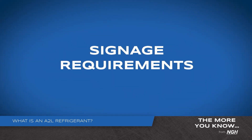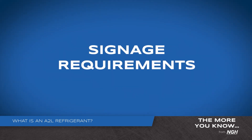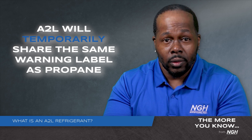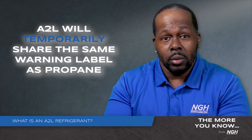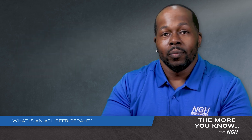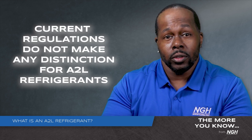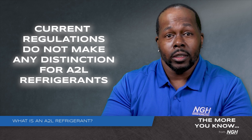Let's talk about signage. Will there be any required on the system to show it's using a flammable refrigerant? Yes. A2L will temporarily share the same warning label on the equipment as propane, which is an A3 on the flammability scale. However, don't let this worry you. Currently, U.S. regulations don't make any distinction for A2L refrigerants, so there is only one signage option for hazard communication. This applies to any flammable substance.